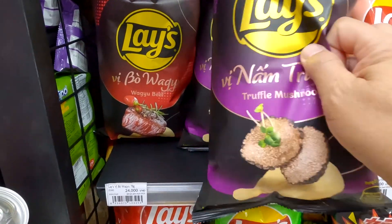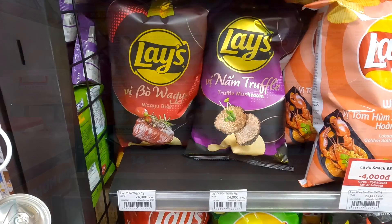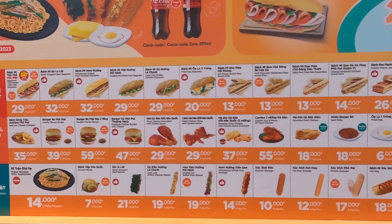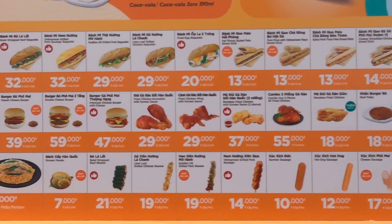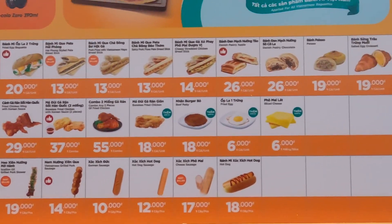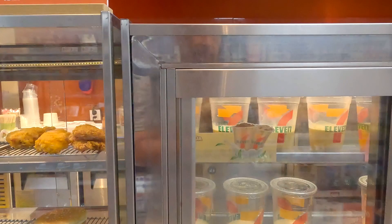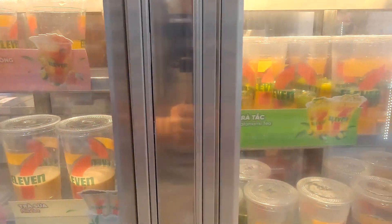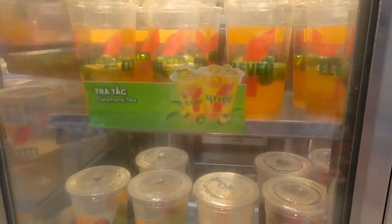I'm also going to try the truffle. These are two premium kinds of Lays chips so let's give these a try. Depending upon the day, I guess you can choose the different bambis they have here, and different meals — they have chicken, they have burgers, they have skewers, they have hot dogs, a lot of different food here. Also they have a lot of drinks down here too. Oh, they have the calamansi tea — really popular here. I think we'll try the calamansi tea drink as well.